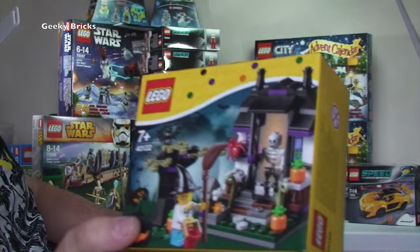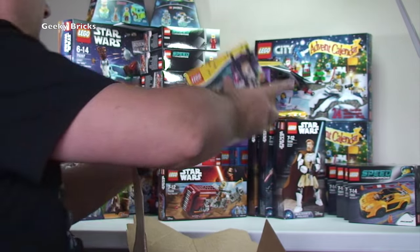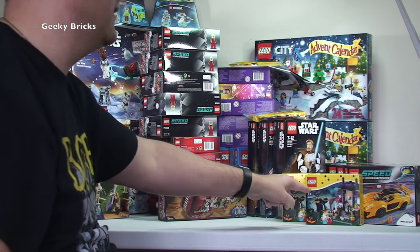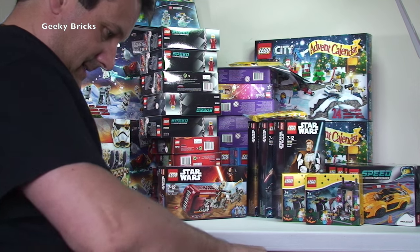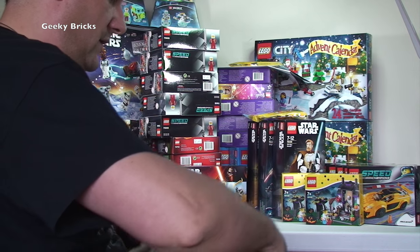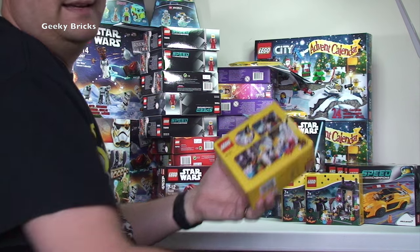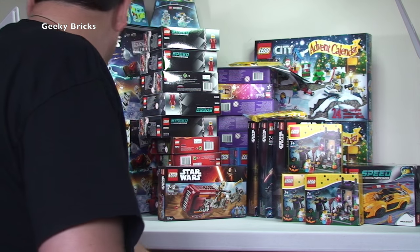We have the 40122 Halloween Seasonal Set — we've got two of those. I've already reviewed it if you want to see that in my previous videos. One will be for Halloween — it's 7+ — and one will be going into my BrickLink store. Another Shop at Home box — inside we have another Halloween set, so that one's going into my BrickLink store as well.